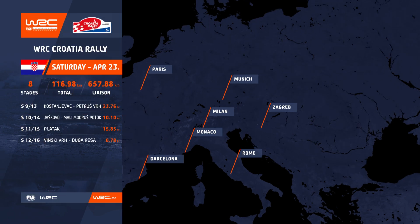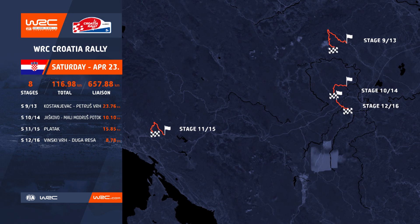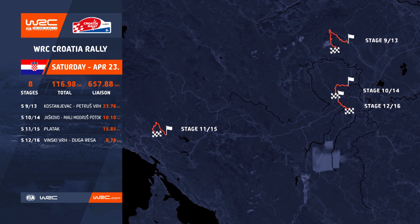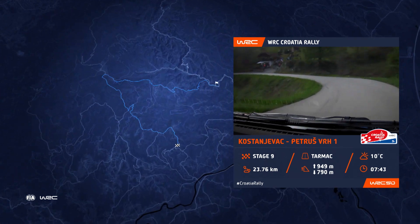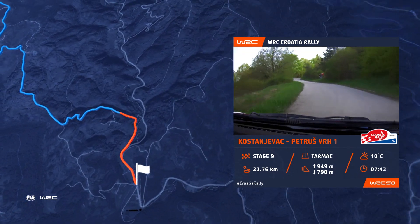Saturday, another eight stages separated by lunchtime service. Generally fast roads again, but very narrow in parts, and more surface changes. Both loops open with Kostanjevic at 24km — the longest of the rally. A big test, especially for newcomers.